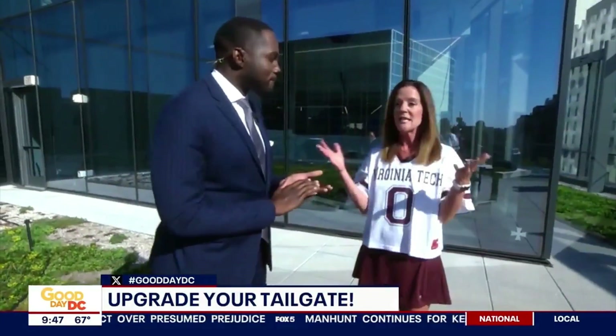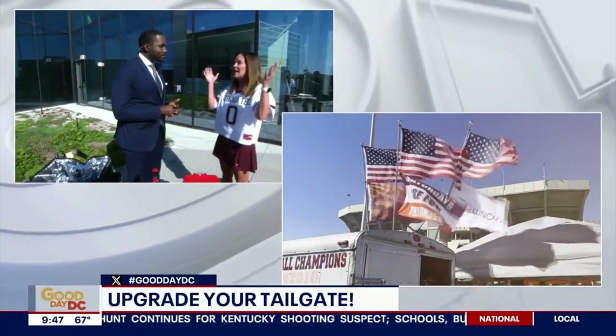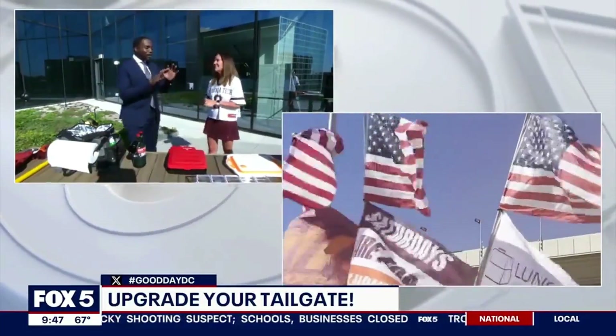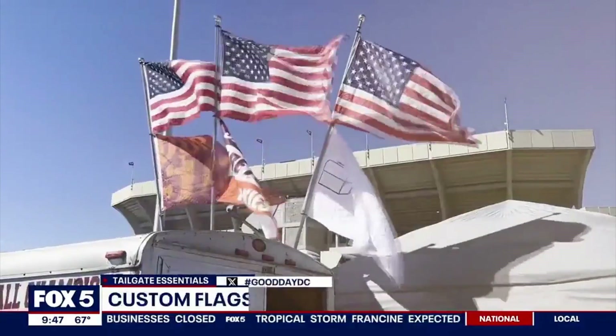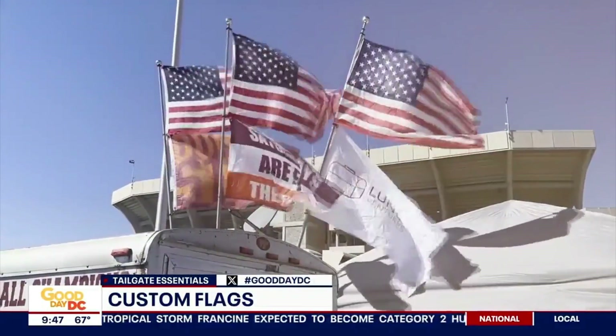So Virginia Tech — I think we're showing a video right now with our flags — this way people can find us. We're the Lot 2 tailgate crew. We hang our flags; everybody knows where the tailgate is. It's always going to be a good time. You guys have a bar, liquor, food, everything — hundreds of people. It's a great time. I'll be out there very soon.